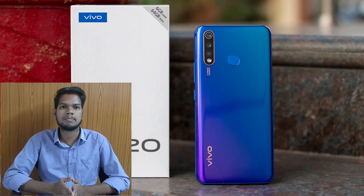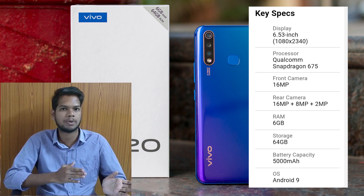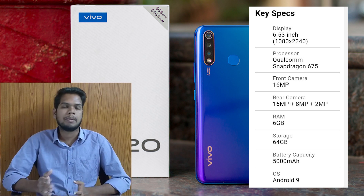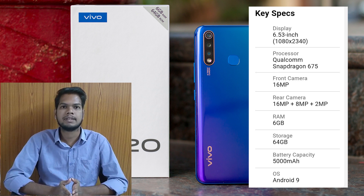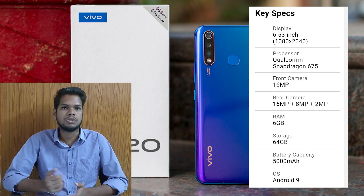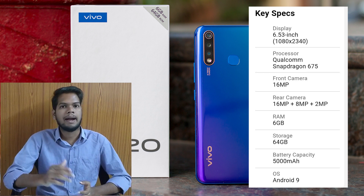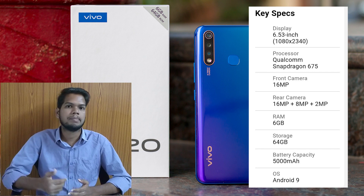The Vivo U20 has a 6.3-inch screen and a 695 processor. The Redmi Note 7 also has a front-facing camera screen with a 16MP camera and a triple camera setup. For storage, it has 64GB RAM and a 5000mAh battery.